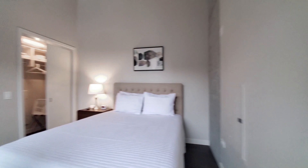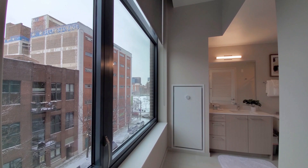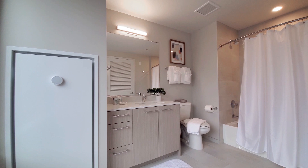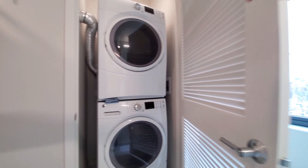Another sliding pocket door opens to the bath. There's a very unusual wide, high window in the bath with roller blinds. There's a wide vanity with a bank of drawers, quartz counter, and an undermount sink. Deep soaking tub. And behind the louvered door, there's a stacked front-loading washer and dryer. How often do you get to look out a window while you do your laundry?